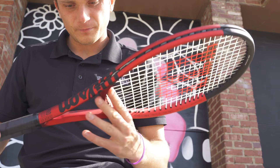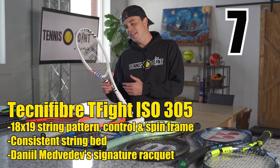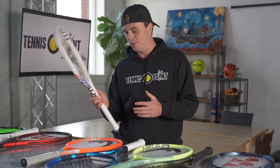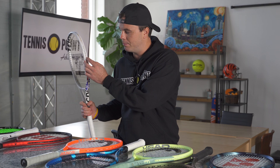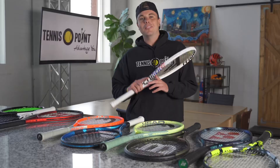Coming in at number seven on our list is the T-Fight 305 ISO from our friends at Tecnifibre. This is a very unique stick used by former world number one Daniil Medvedev, and it fits his game perfectly. It's a great control and spin frame with a unique 18x19 string pattern that gives you more control and won't break strings nearly as often. It's a beautiful new colorway, definitely for a precise ball striker — not someone looking for a lot of forgiveness. A little stiffer racket, but it's got a really cool baseline seam head guard that really pops on the court.